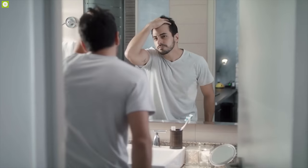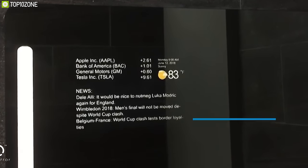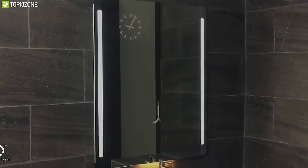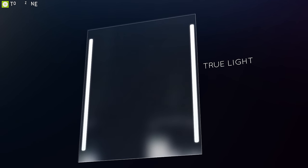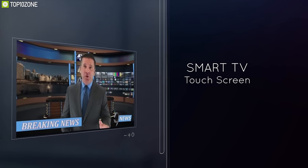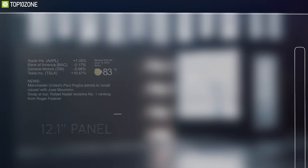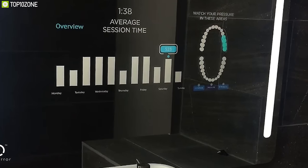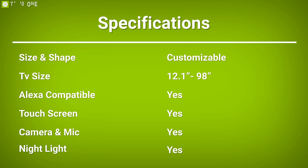No bathroom is complete without a mirror, but is your mirror smart? Introducing the Qio Mirror, a unique mirror that has everything you could wish for. The Qio is available in standard sizes but also fully customizable in almost any shape and size, with TV sizes between 12.1 inches and 98 inches. It comes with a full HD camera with microphone for two-way conversations — and for privacy, the camera and mic can be unplugged. It features a touchscreen on the main TV panel, is compatible with Alexa for voice control, and includes an additional 12.1-inch panel showing weather, stocks, transit time, and more.